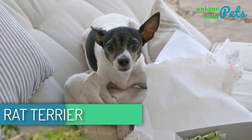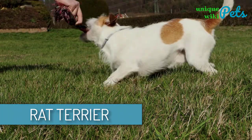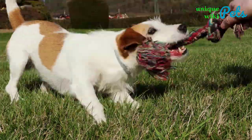Rat Terrier. Small, energetic, and adorable. This terrier is quite stubborn, however he's also wary and intelligent — characteristics every guard dog should have. He's a great family pet and will play well with your kids.